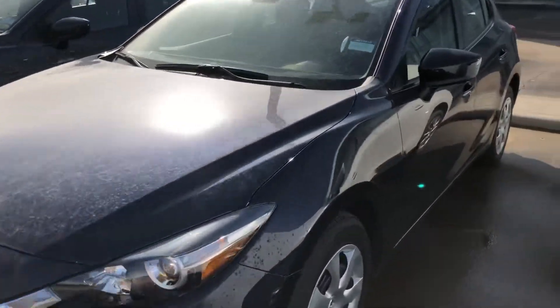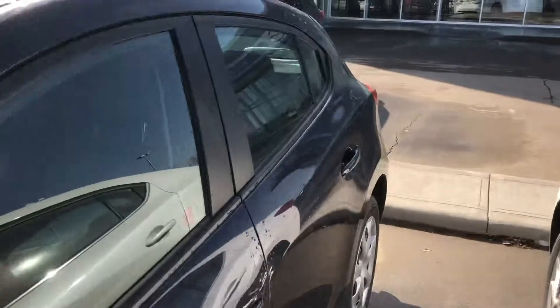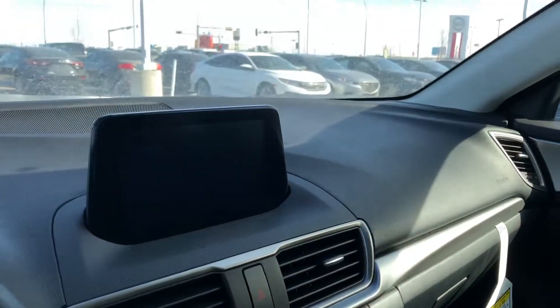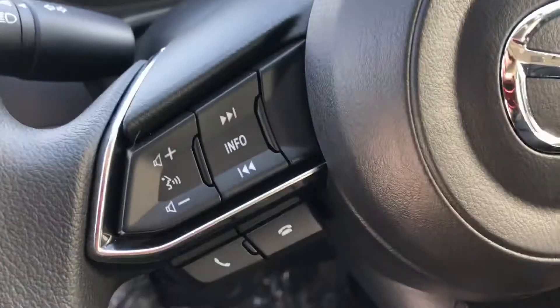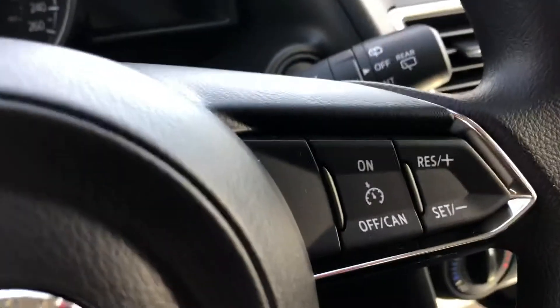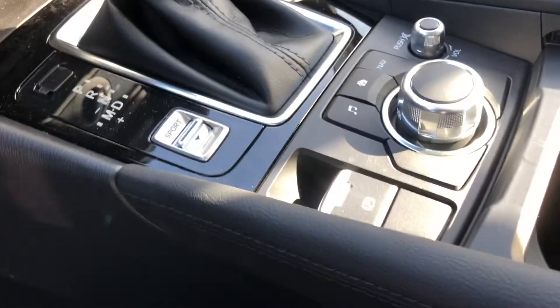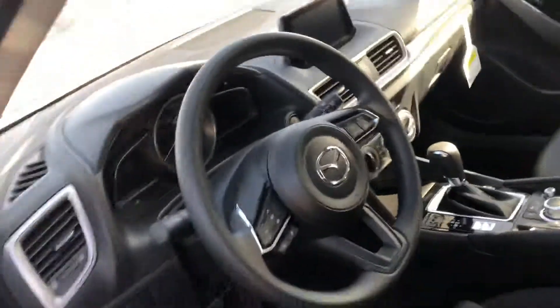Let me show you a little bit more about this. It comes in the dark blue color. It has your cloth upholstery, seven-inch touchscreen with backup camera, Bluetooth, answer phone calls, hang up phone calls, and then you got your cruise control there. AC, your climate control, sport mode, electronic parking brake, all that good stuff. Power windows, power locks, power mirrors.